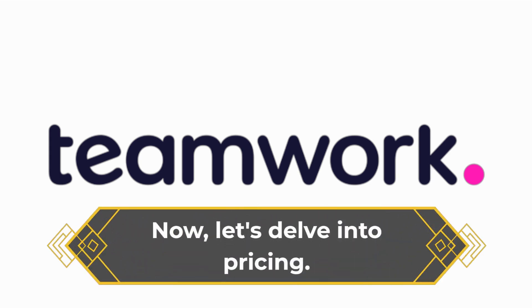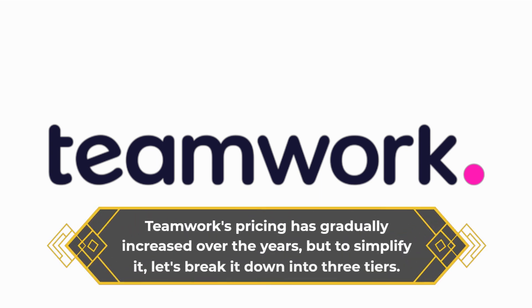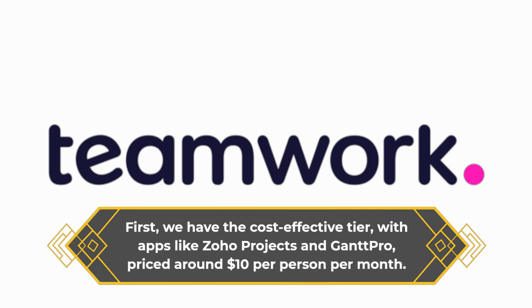Now, let's delve into pricing. Teamwork's pricing has gradually increased over the years, but to simplify it, let's break it down into three tiers. First, we have the cost-effective tier, with apps like Zoho Projects and Gantt Pro, priced around $10 per person per month.